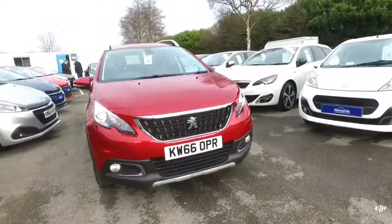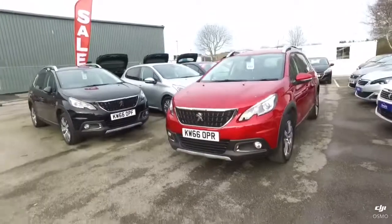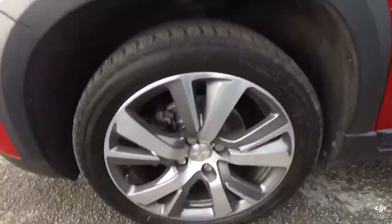Good afternoon, this is Daryl from Herds in the Oval. This afternoon I'll be talking around this Peugeot 2008 in red. It's registered 66, so it's got a 66 plate. I'm just going to walk you around the general condition of your car.